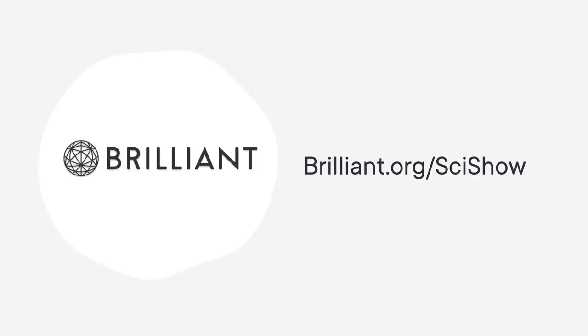Thanks to Brilliant for supporting this SciShow video! As a SciShow viewer, you can keep building your STEM skills with a 30-day free trial and 20% off an annual premium subscription at Brilliant.org slash SciShow.